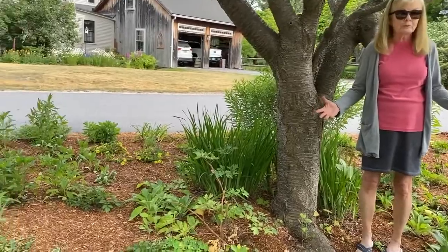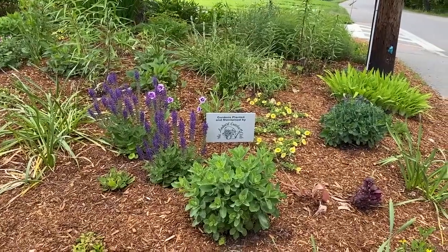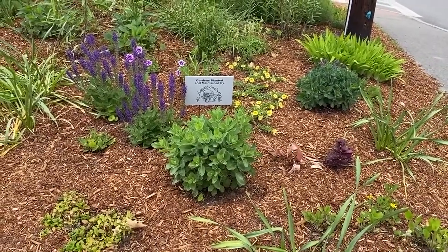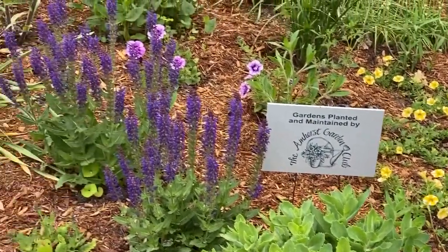It's also super dry here, so we have to take that into account as well. The outer edges of the garden have some sunny plants that we hope will thrive — there's autumn joy, some cranesbill geranium, and of course scaphodils.